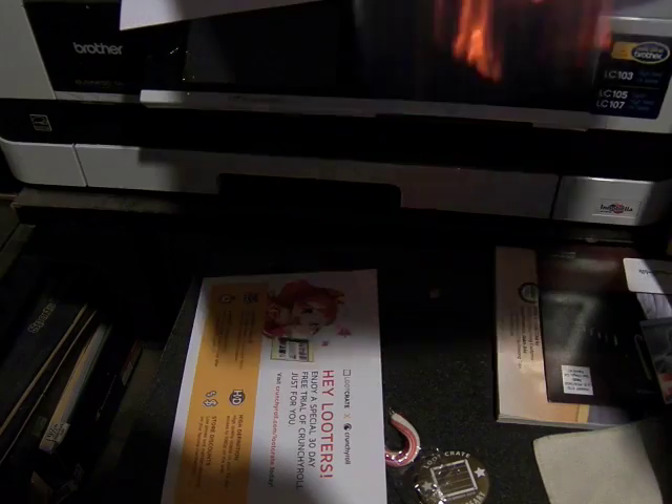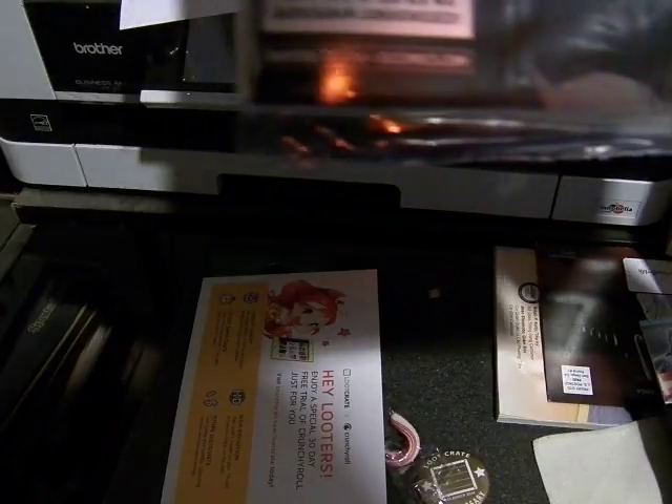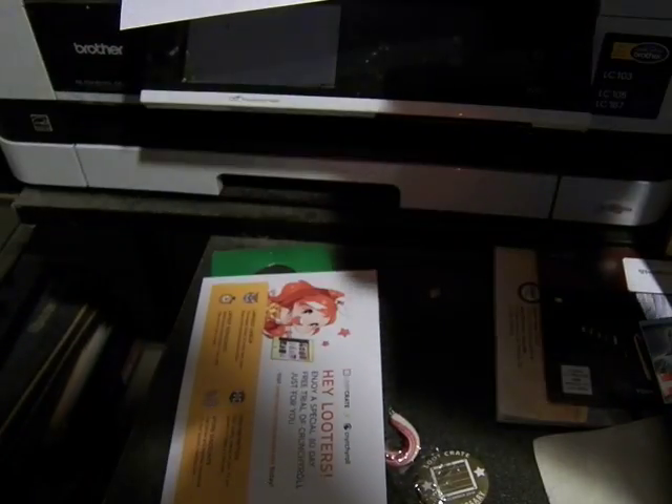Oh wow — I get the Loot Crate exclusive Batman Endgame, issue number 36 from the new 52 storyline. And bonus — a free digital copy of the first three chapters of Batman Arkham Unhinged. And the 75th Anniversary. That's awesome.